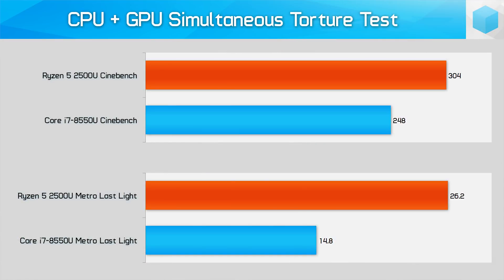How about running Metro Last Light and Cinebench Multi-Threaded at the very same time? In this test, which pushed the GPU and CPU at full 100% utilization, the Ryzen 5 2500U achieved a score of 304 in Cinebench while pushing 26.2 FPS in Metro Last Light. The Core i7 8550U hit 248 in Cinebench and 14.8 FPS in Metro Last Light — giving the 2500U a 22.6% advantage in CPU performance and 77% in GPU performance when both are being taxed simultaneously. Give each task equal weighting and the Ryzen 5 2500U squeezes 45% more juice from the very same TDP — an incredibly impressive result.